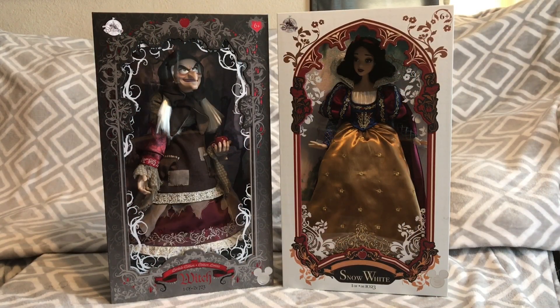I'm going to do a review of the D23 exclusive Snow White and Witch dolls that were available at the 2017 D23 Expo. Both of them were limited editions — Snow White was an edition of 1023 and the Witch was an edition of 723, with those ending numbers coinciding with the D23 Expo. Both have the D23 sticker on the bottom right corner, and on the top left corner of each box there's the new Disney Store logo. There were very few of these dolls made.